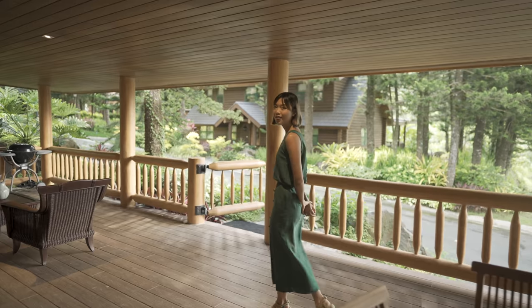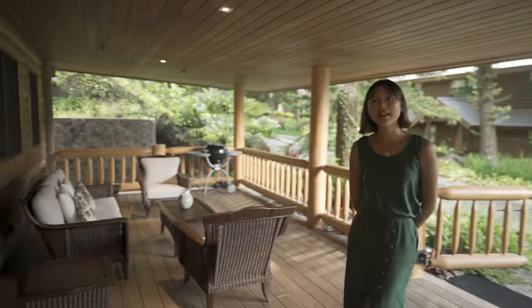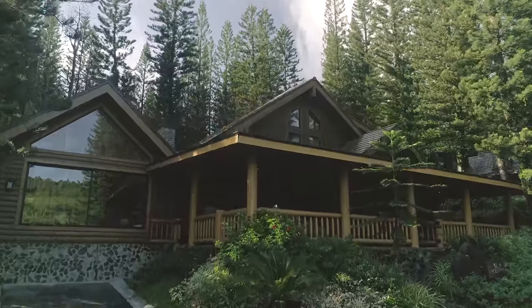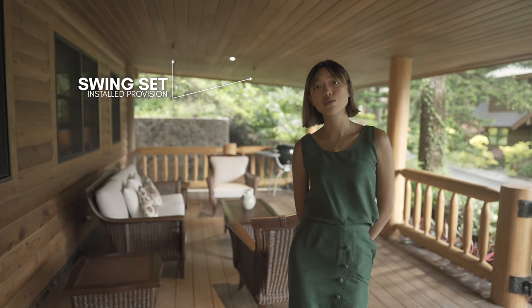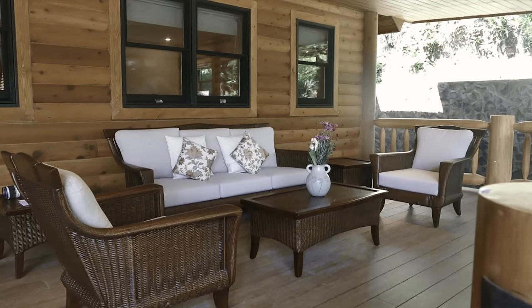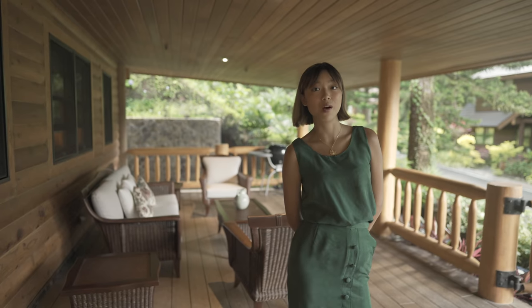Walking over here there's also a cute restful lounge area that allows you to truly bask in the ambience of your surroundings while still being in the comforts of your home. There's also a provision available where you can install a swing set or porch if you want to, and in general what's great about this is how spacious and wide it is so you can really treat the space however you want to.